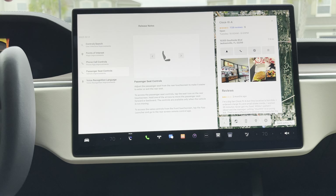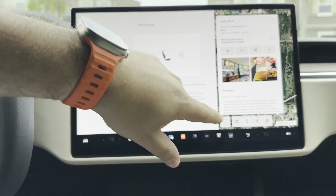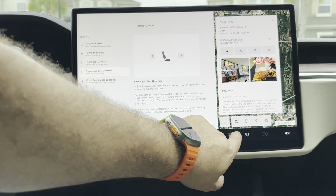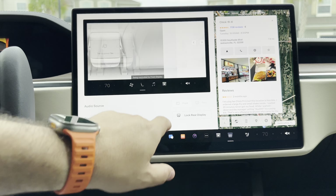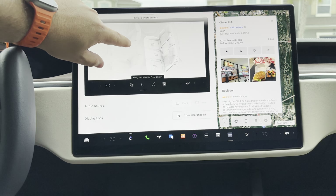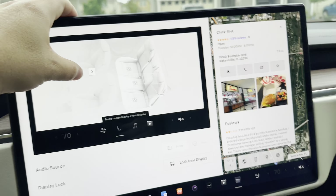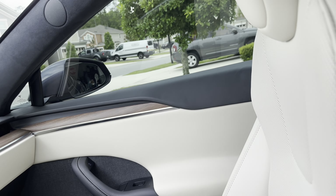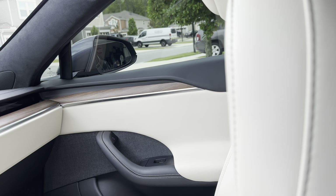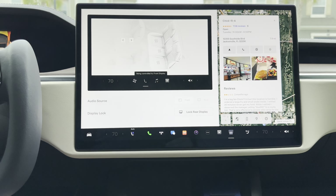Passenger seat controls — this is actually meant for passengers in the back seat. If you're using the rear display, you can slide in and out from the seat. Up front, you have that new seat icon; if you tap on it, you can now move the passenger seat forward and backwards. Simply press it and you can see the seat moving, and then to go back, same difference. Pretty cool extra addition.